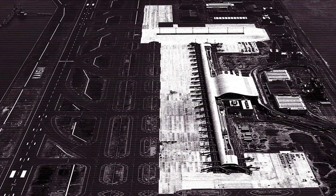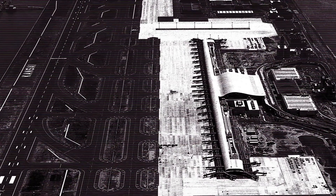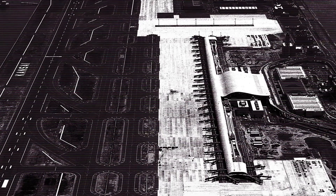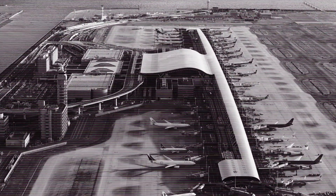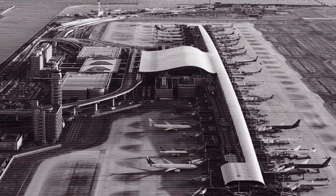Osaka Bay, where the island was built, is 20 meters deep. The construction process began with sand being poured onto the seabed, then crushed rocks were added. The weight of the rubble squeezed water from the seabed, allowing solid foundations to be placed on it.